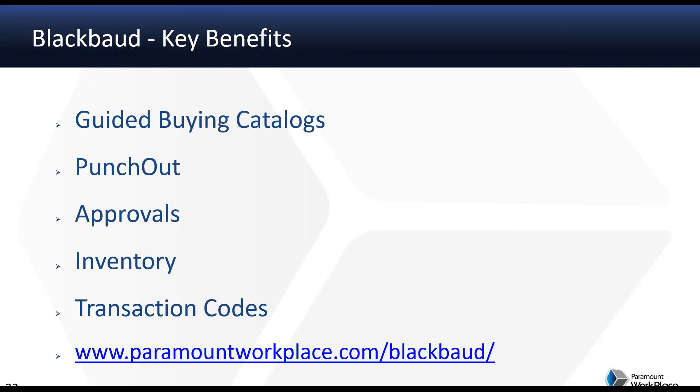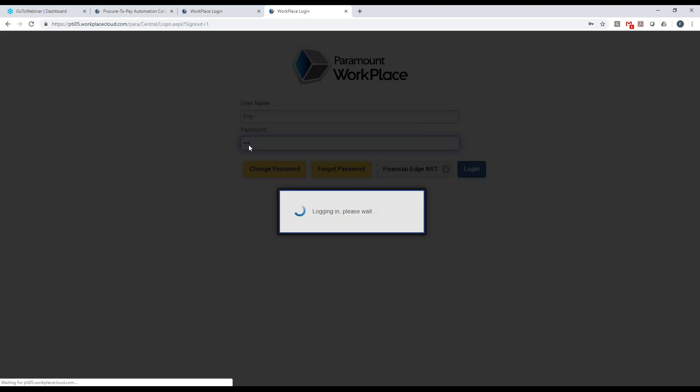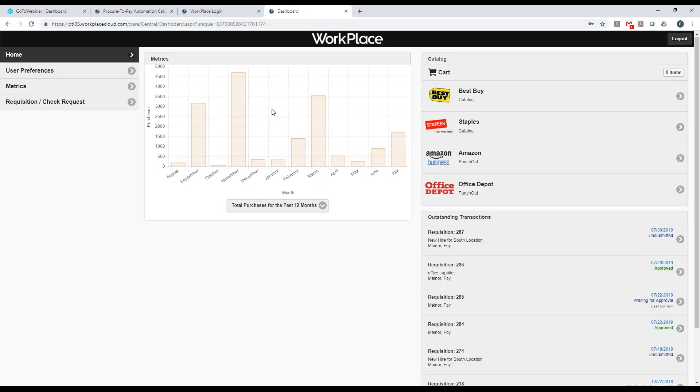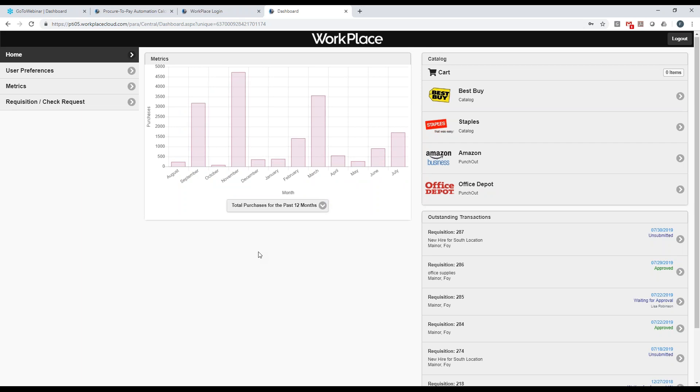Now I'm going to close my PowerPoint and spend a little bit of time in the actual product. I'm going to log in as a user. When you log in as a user of Workplace, you start off on a dashboard. The dashboard has metrics that may be available to the user, providing graphical representations of data. There are quite a few metrics available out of the box, and additional metrics can also be created — all secured by user. You've also got catalogs available and your outstanding transactions, where you can see where they are, what has happened to them, what needs to happen, and then drill in for more details.